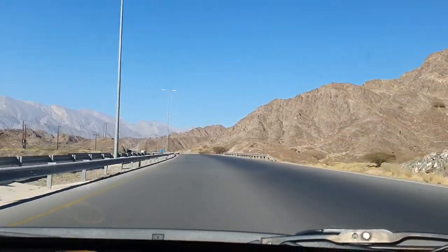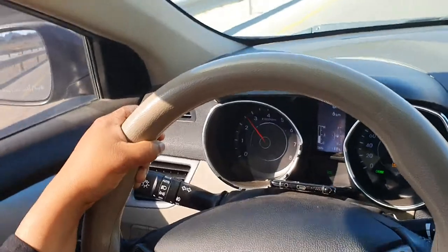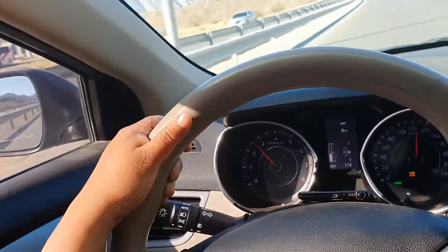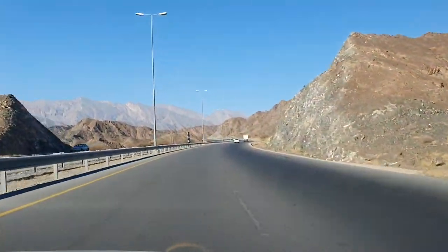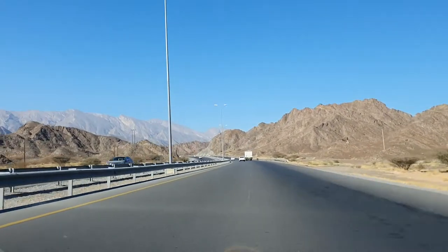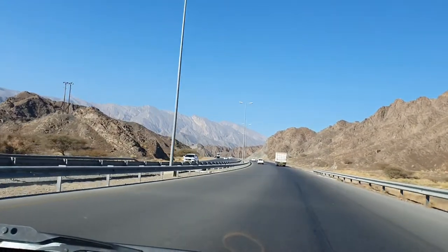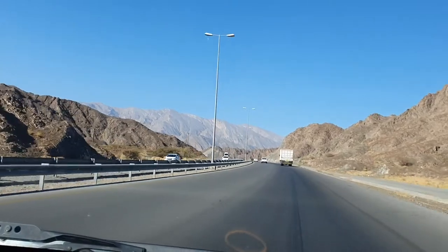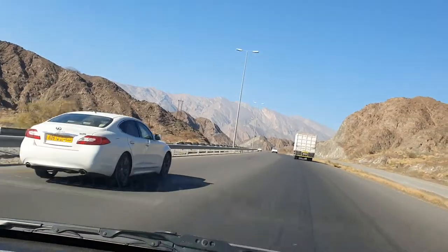We are driving at 120 — sometimes it goes to 130, but if you set cruise control it will be 120. You have to be very careful. There is a car trying to go very fast so we change track and give way, then we have a truck in front of us so we slow down, let the cars go, and then go back to the fast track.